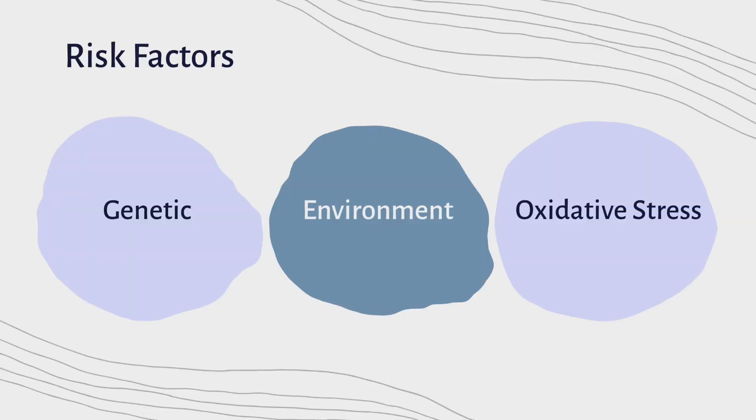The causes for this disorder are unknown, but it can be influenced by genetic and environmental factors, or oxidative stress. Oxidative stress is the excess production of reactive oxygen where the body cannot counteract its harmful effects, which can lead to an inability to control emotional responses and may promote the development of schizophrenia.